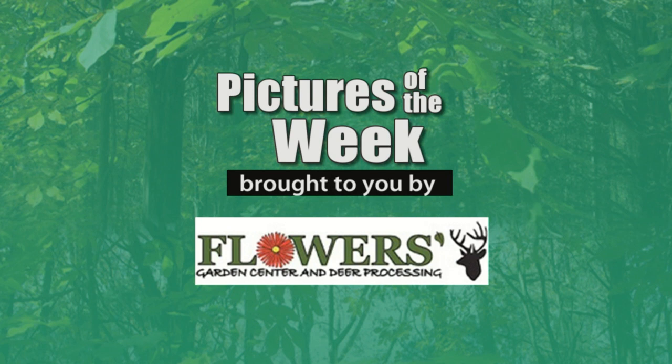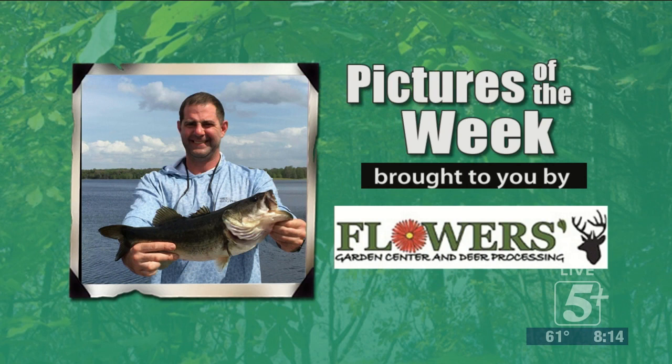All right everybody, welcome back to this week's Picture of the Week. It's being brought to you by our friends over at Flowers Garden Center and Deer Processing. Get down there and check them out tomorrow and you'll get to see all of their garden and plant varieties. Get out there and get that garden planted, maybe get to a little fishing or a little turkey hunt. Be sure to tell them thank you for everything they do for us here.